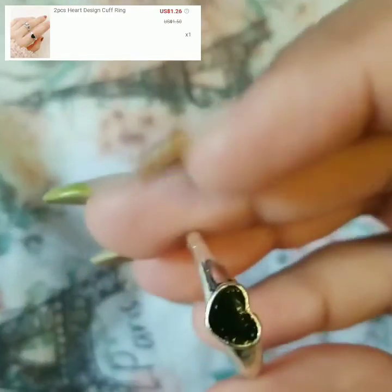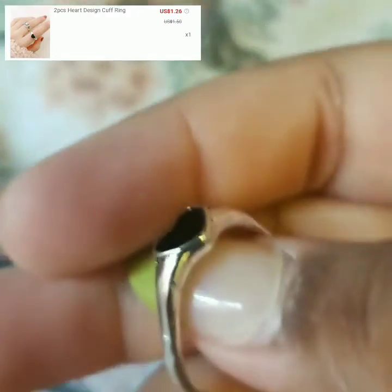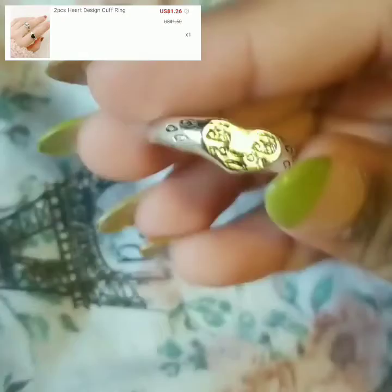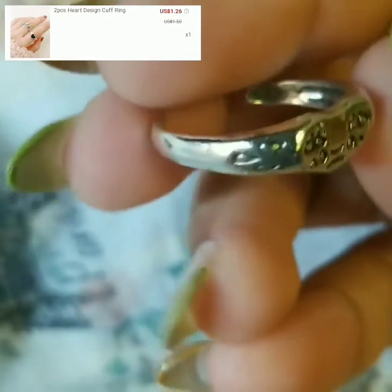This one came as a two-piece heart design ring — it's just a black heart, and then I also got one with a heart with a face on it. This style is trendy right now and I'm obsessed with these. They're also in silver and adjustable, which is why they look a little bent up.